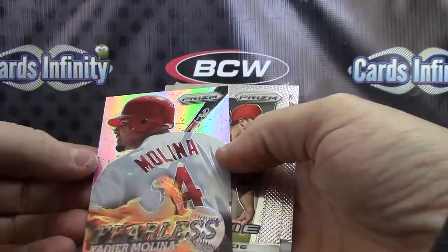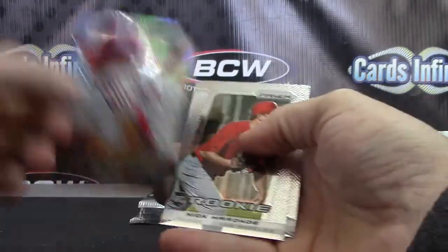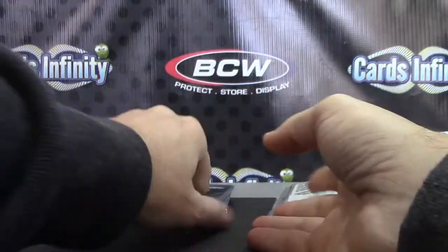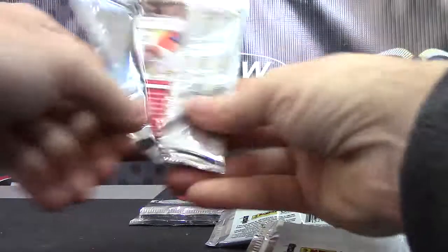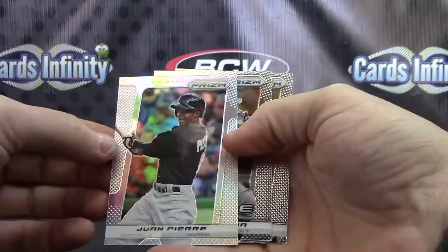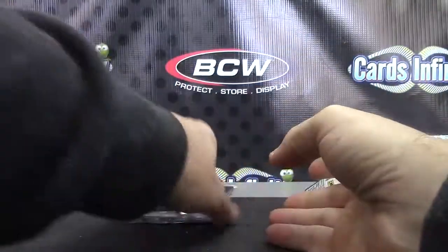Prism insert Yadier Molina — not numbered. McHugh and Mirande. Prism Juan Pierre. Graham Garcia — three packs left here, Jason.